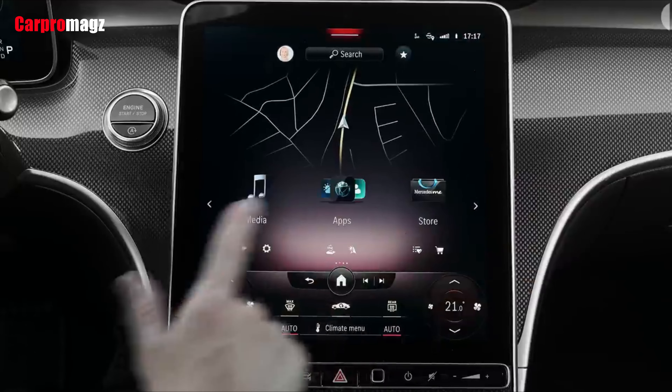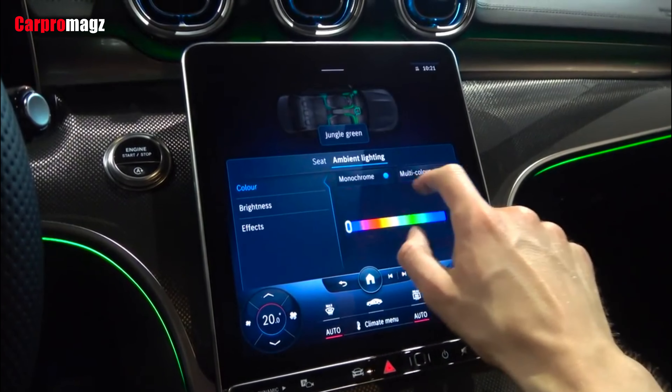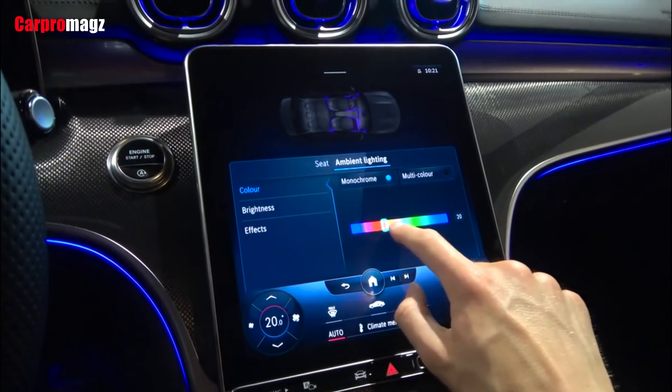A head-up display, a wireless smartphone charging pad, an ambient lighting system, and a Burmester surround sound stereo system are all optional extras.